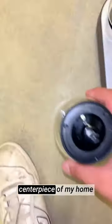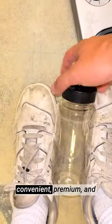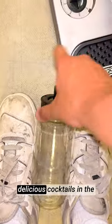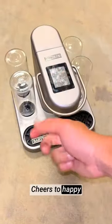The Bartesian Premium Cocktail and Margarita Machine has become a centerpiece of my home bar, and I highly recommend it to anyone looking for a convenient, premium, and hassle-free way to enjoy delicious cocktails in the comfort of their own home. Cheers to happy hours made better!